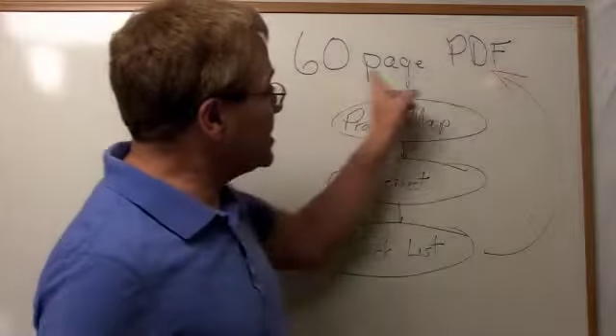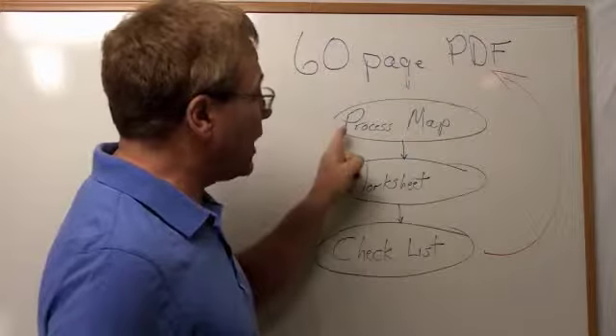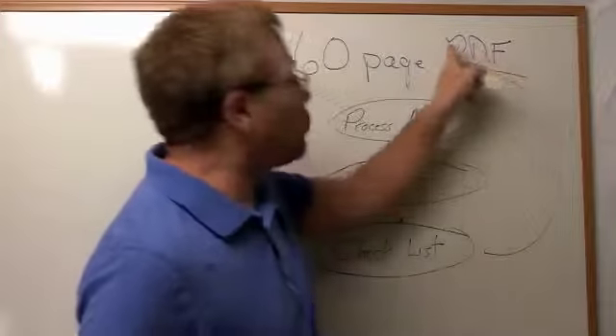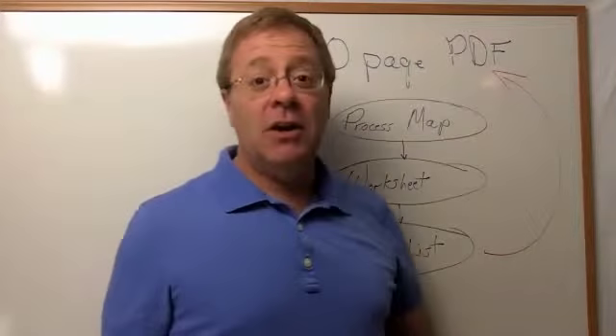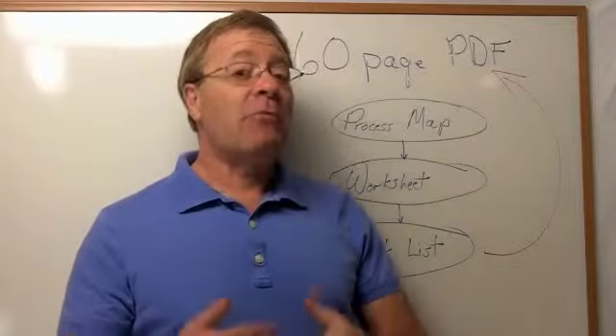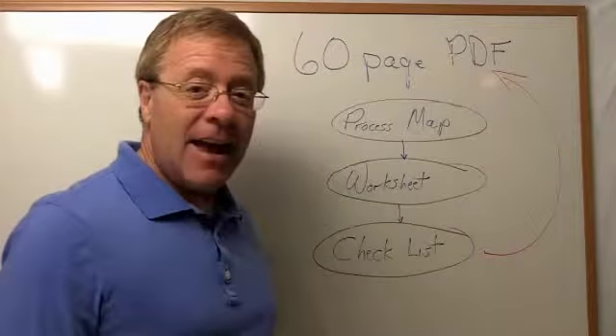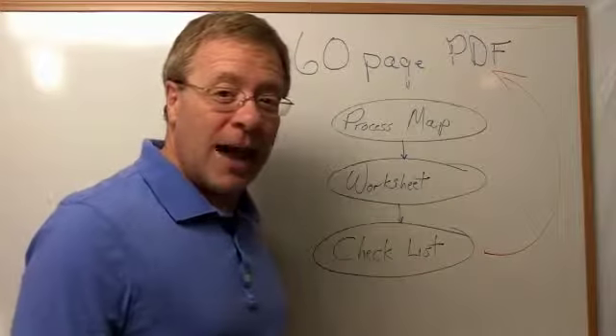Now this is what I do. I'd skim the 60-page report, look at the process map, the worksheet, and the checklist. Then I'd go back and reread the 60-page PDF — the e-book. And then from there, I go through the worksheet and checklist again and make sure that you're following all the steps.